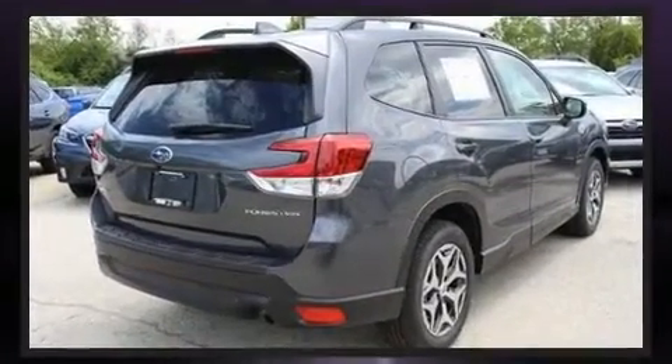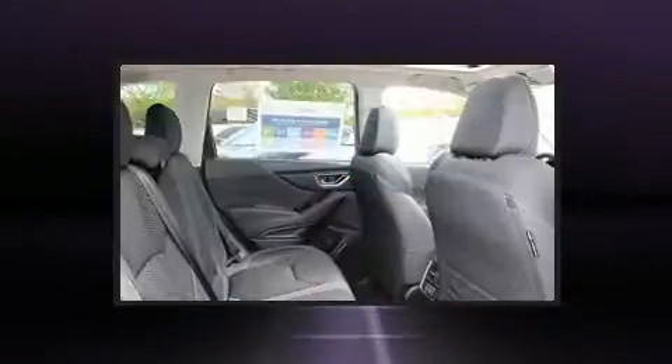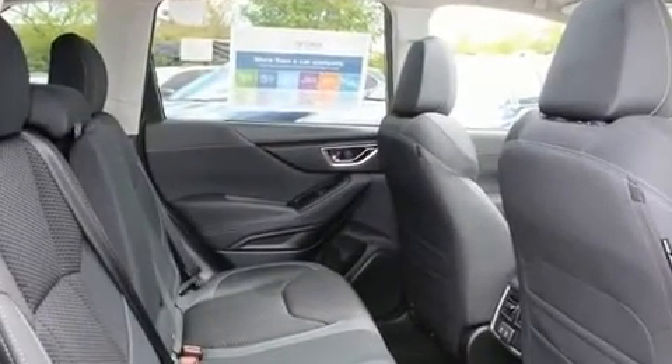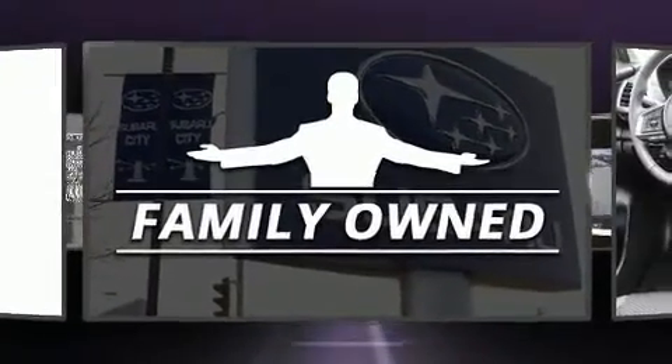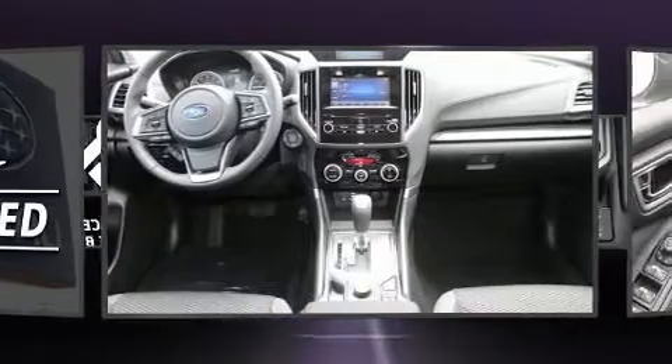Top features include front bucket seats, a rear window wiper, one-touch window functionality, an outside temperature display, automatic dimming door mirrors, power door mirrors and heated door mirrors, and remote keyless entry.